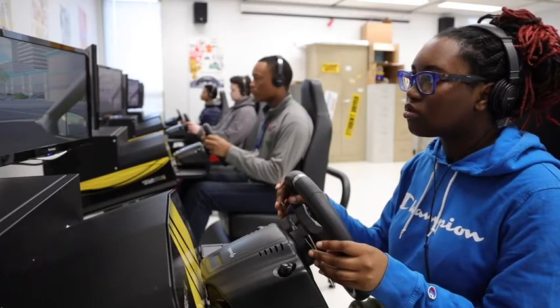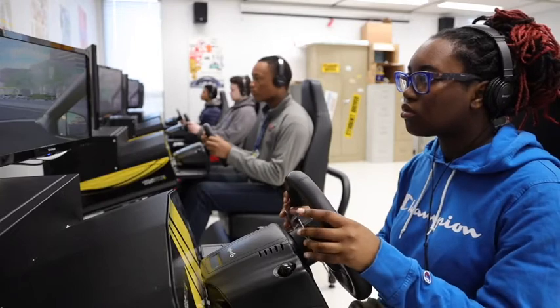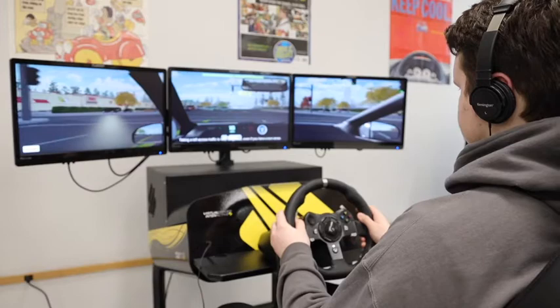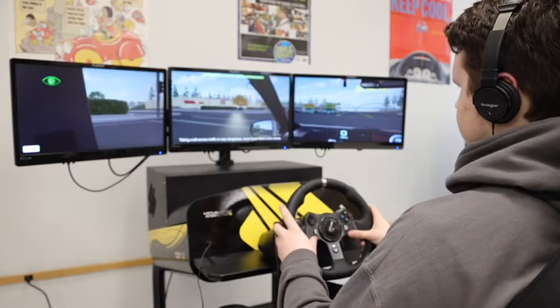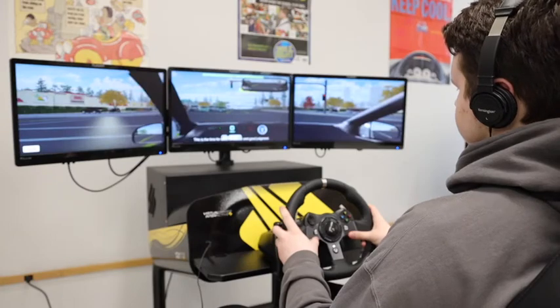We're using driver simulators in driver's ed and they help us learn how to drive because they warn us of things. We did an intersection lesson today learning how to handle intersections because they're fast-paced, and it's a secluded area so you needed to know how to scan and do all that kind of stuff.